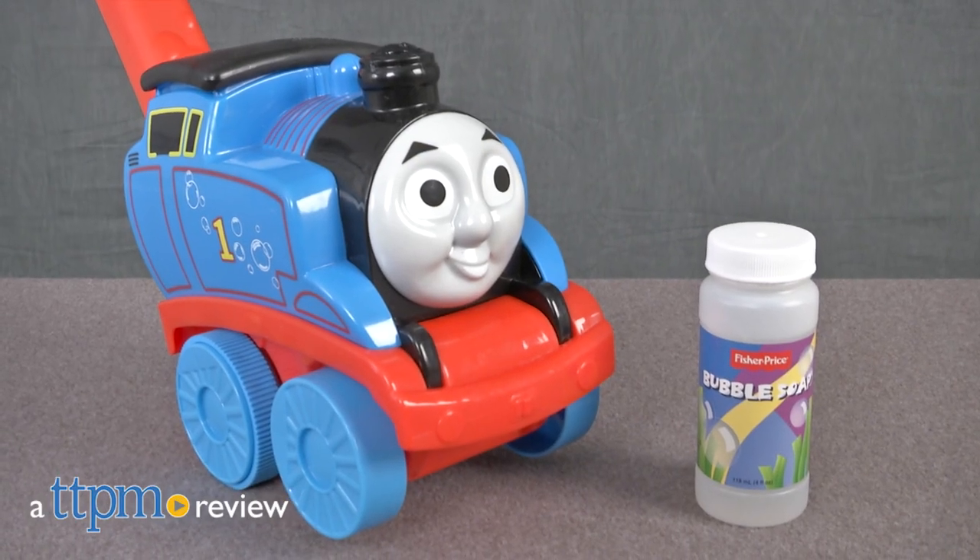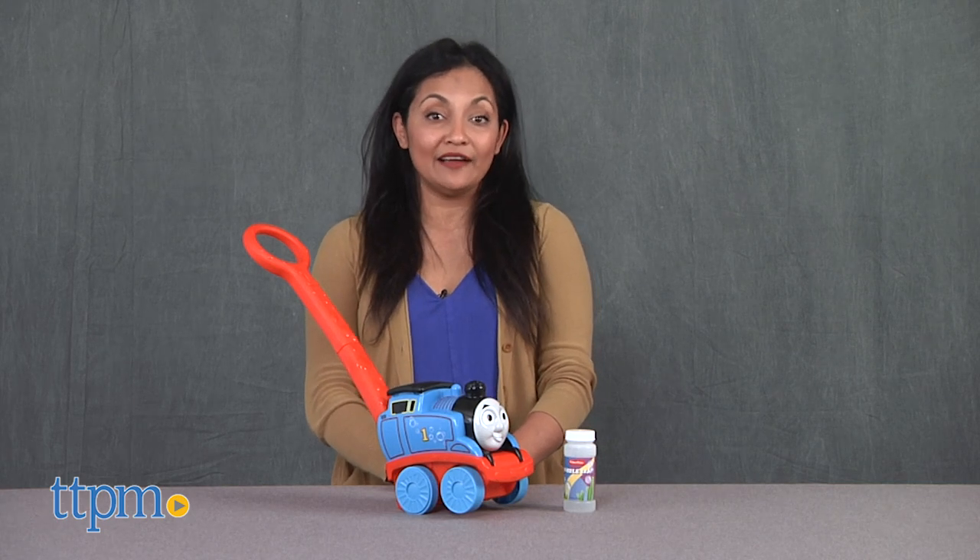Toot toot! A Bubbling Thomas is coming down the rails! Hi everyone, this is Maria with TTPM.